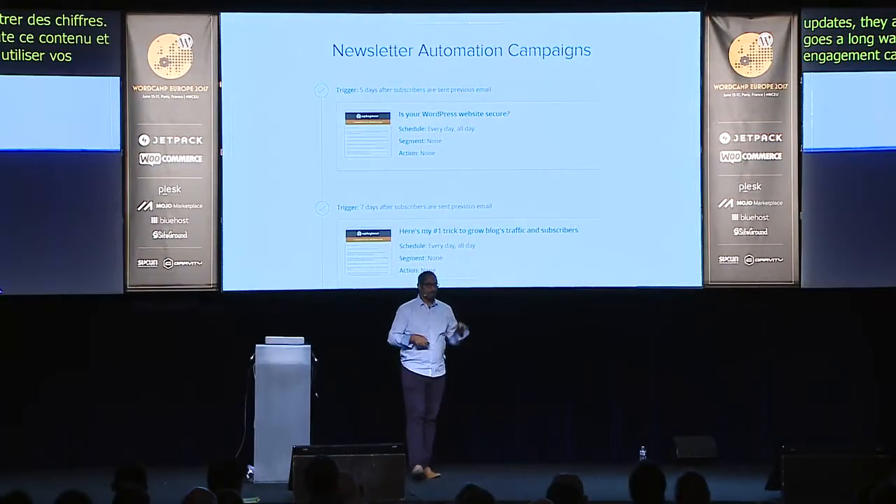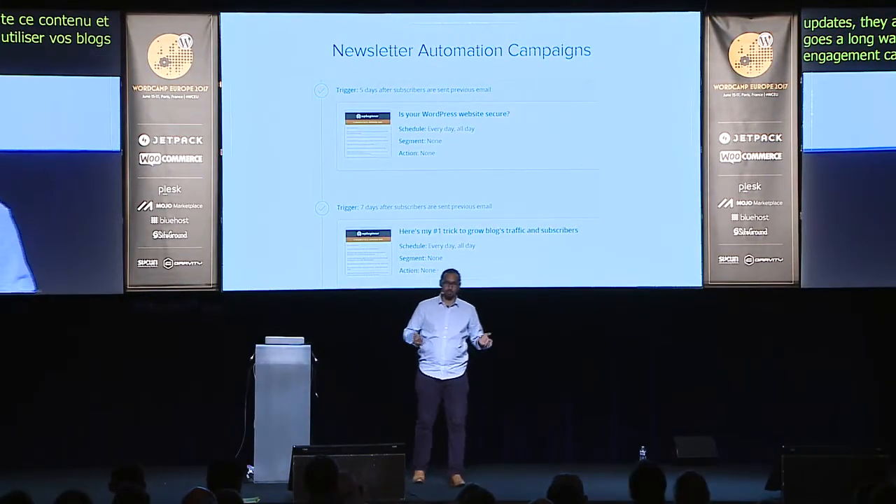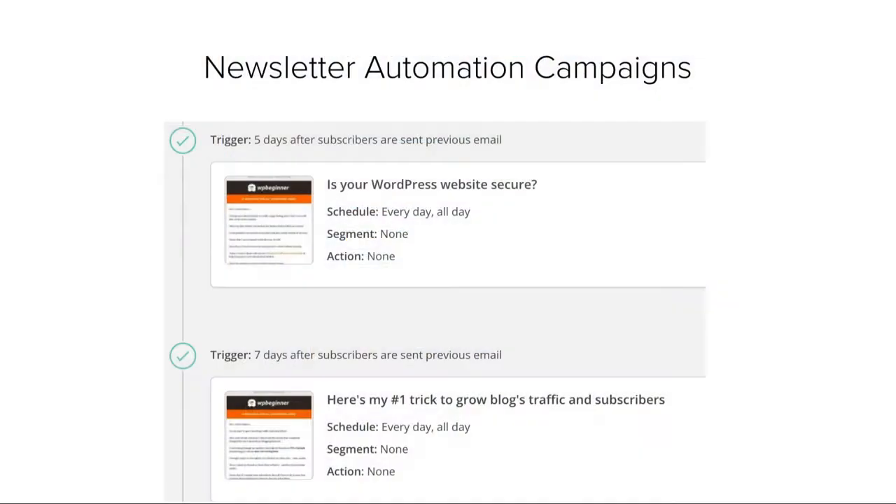You can also use your most popular blog posts and turn them into email engagement campaigns. We do this quite often. For example, if you subscribe to WP Beginner, you'll get an email like 'Is your WordPress site secure?' which recommends our popular ultimate WordPress security guide, covering web application firewalls and other solutions. Repurpose blog posts into email automation campaigns.